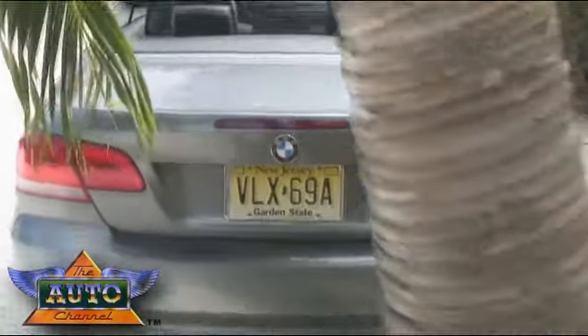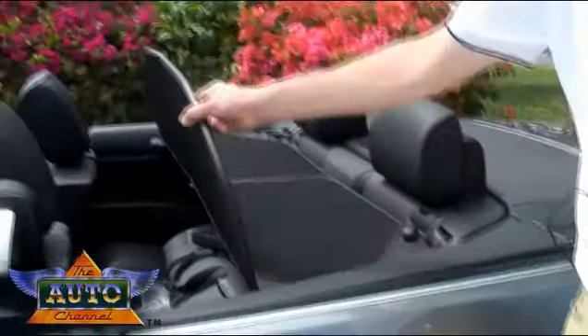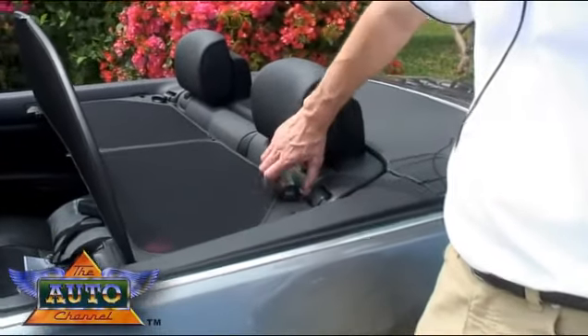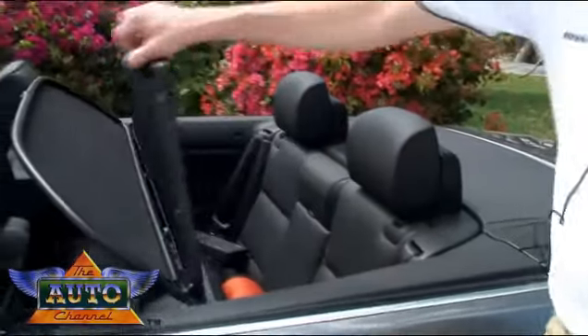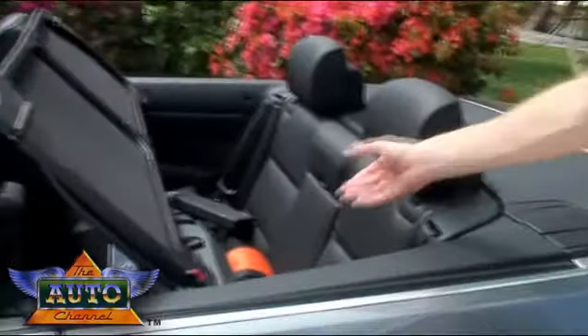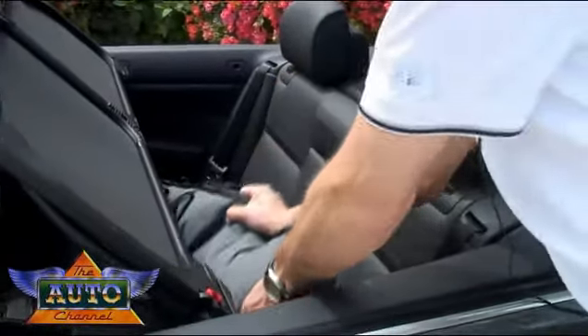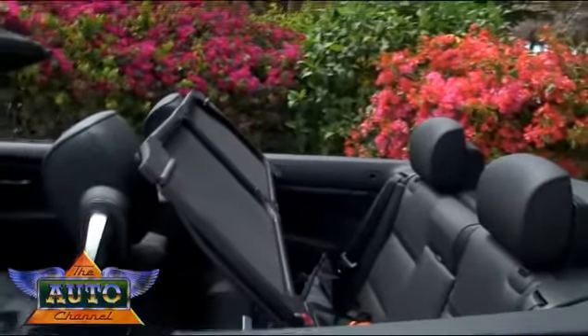What we also could integrate in this car is a new windshield deflector concept. It is popping up here — it can be easily operated by one person and it has these knobs to turn it up. What is now possible is to get your luggage from the back seats out without dismantling the windshield deflector.